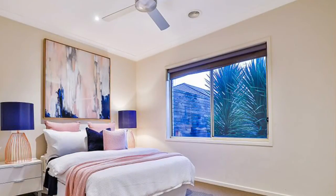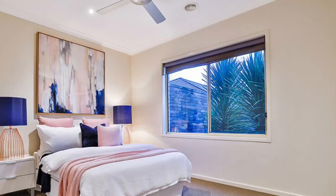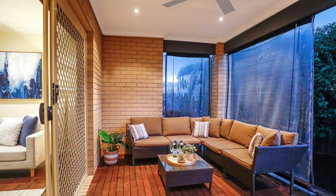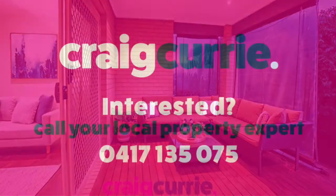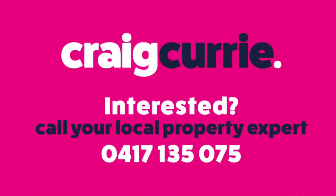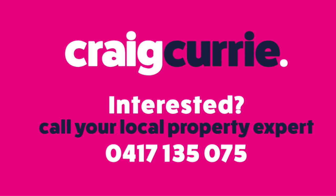The home is in a great position directly opposite the Lakeside Primary. This home really is a wonderful opportunity for any family wanting the Lakeside lifestyle. Welcome home to 41 Everly Circuit, and I hope to see you soon.